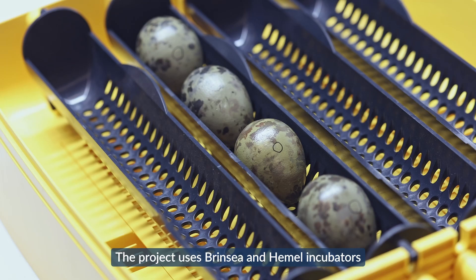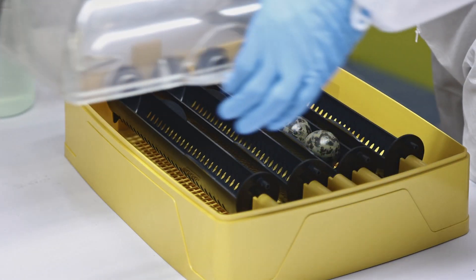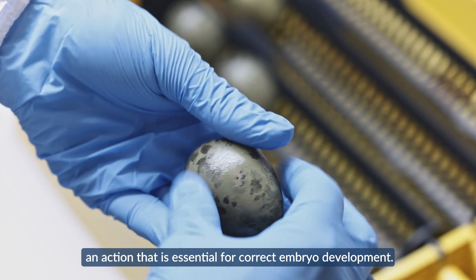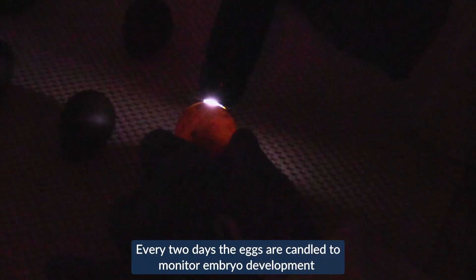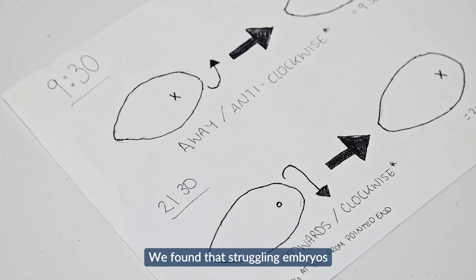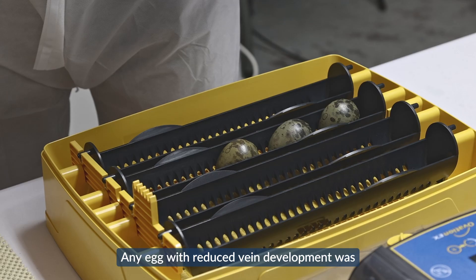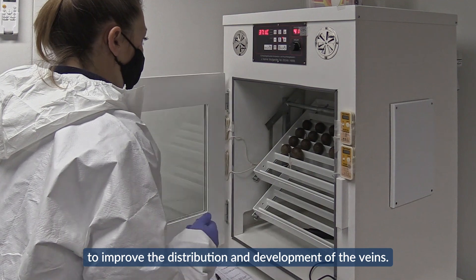The project uses Brinzi and Hemel incubators that automatically rock the eggs every hour. In addition, the eggs are turned manually every 12 hours, an action that is essential for correct embryo development. Every two days the eggs are candled to monitor embryo development and, if necessary, egg management is adjusted. We found that struggling embryos benefited from more manual turning — any egg with reduced vein development was manually turned five times a day, which helped to improve the distribution and development of the veins.